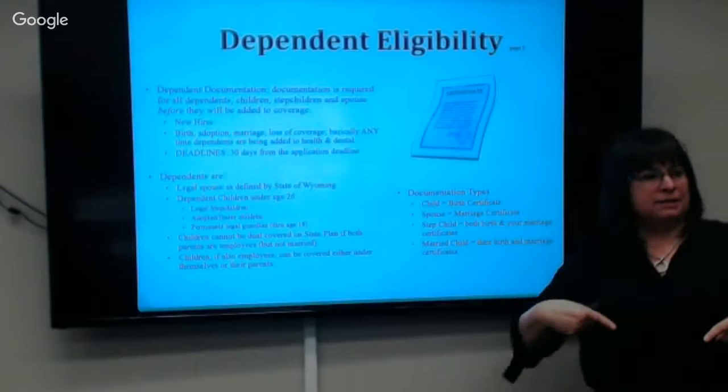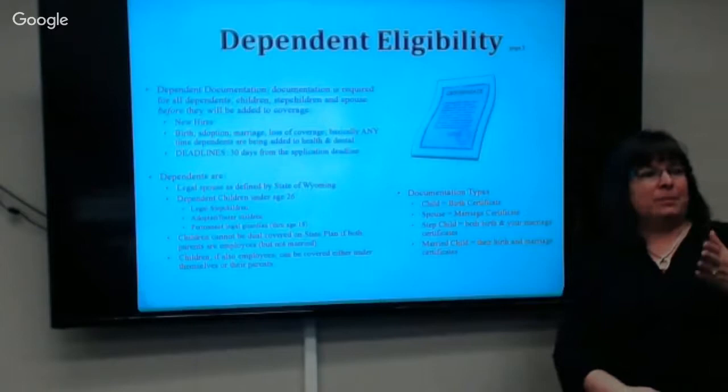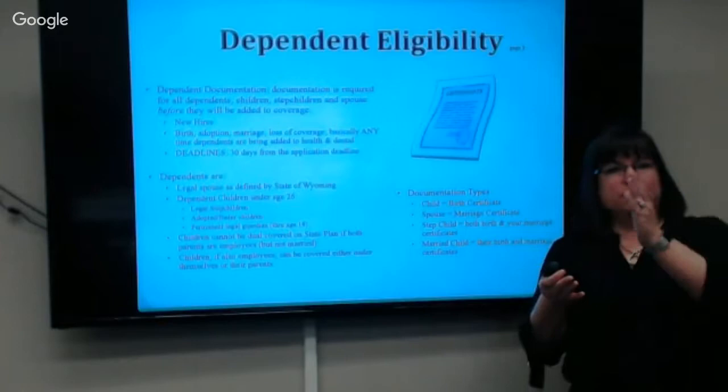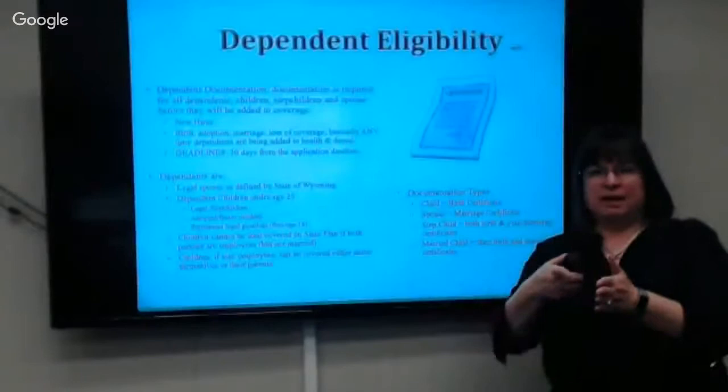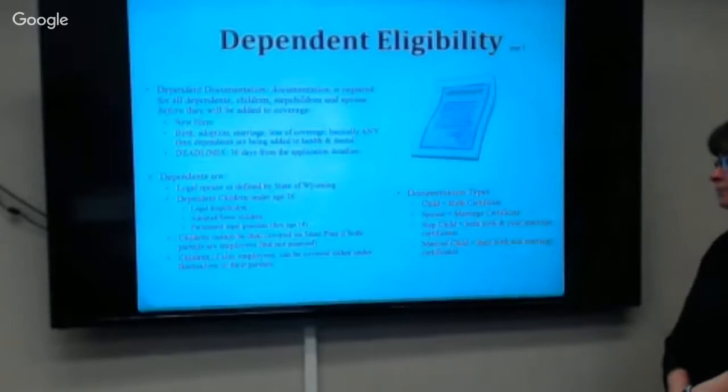If you're adding a stepchild, we would need your marriage certificate and the child's birth certificate to tie that stepchild to you. It is required within 31 days of the application deadline. If you turn your app in on time but don't have the birth certificate yet, you have 31 days from the application deadline to get it in. Those rules apply in any situation, even two years down the road if someone has a baby.